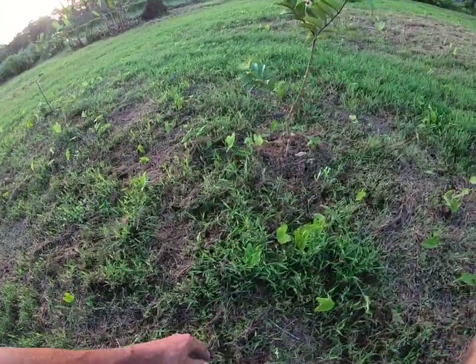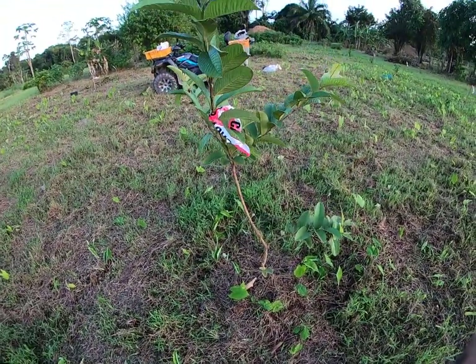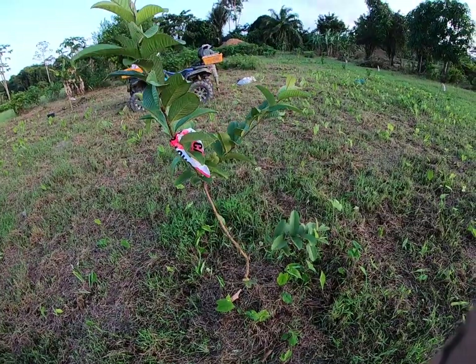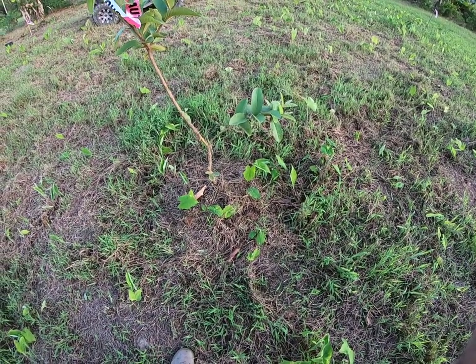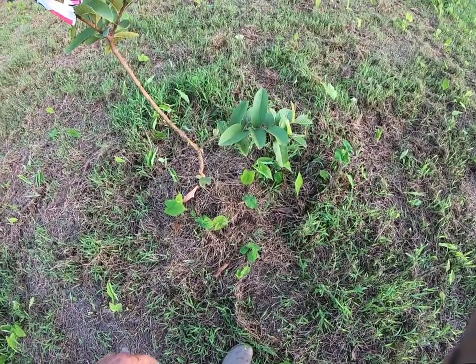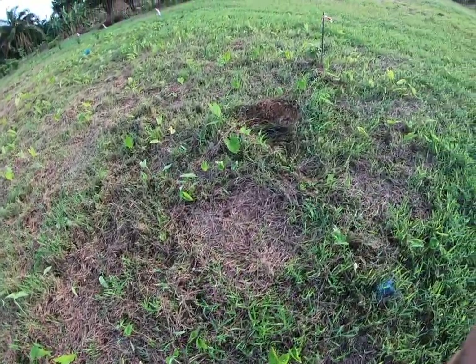This is the grafted guava. It's a large guava — I think they're from Thailand too. It's grafted, this one, on a small Suriname guava. So we'll see how that turns out. It's growing nice.